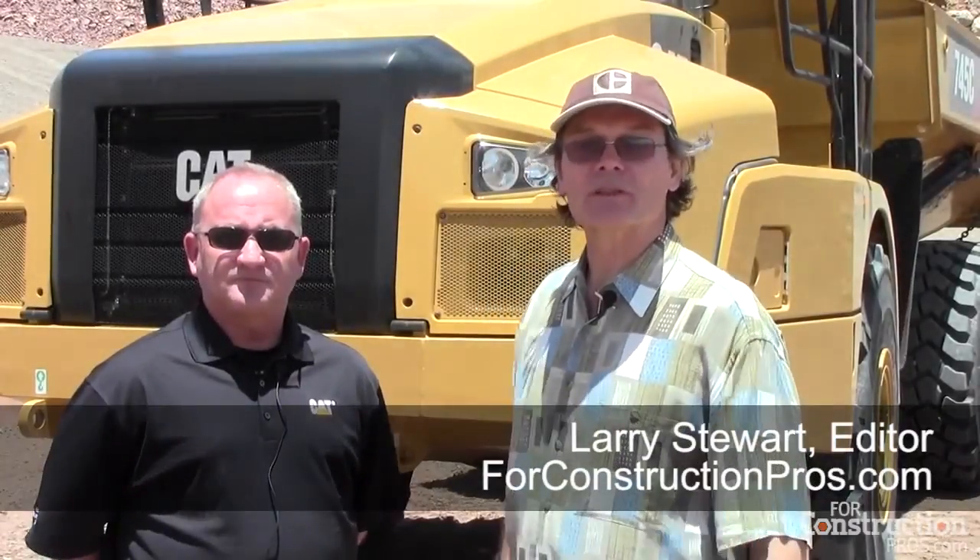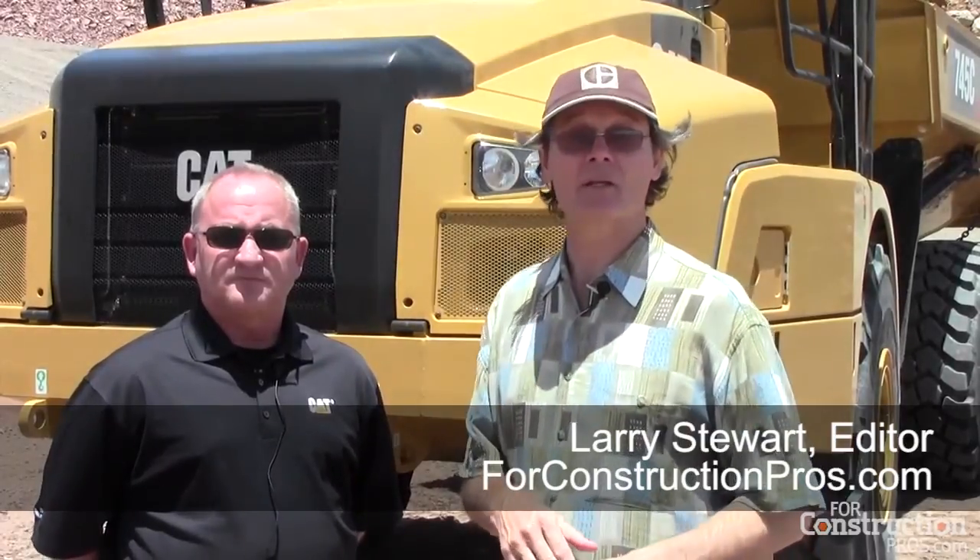Hi, Larry Stewart here with FordConstructionPros.com at Tanaha Hills at Caterpillar's Demonstration Center with Scott Thomas, who's Product Application Specialist for Articulated Trucks. We're standing in front of the 745C, another ton and a half of capacity over the B-series model that it replaces, and this is a very different truck despite the fact that it looks an awful lot like the 740B. Scott, tell us about some of the things that you've done to up the capacity of this machine.